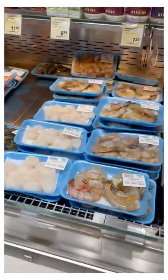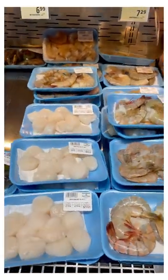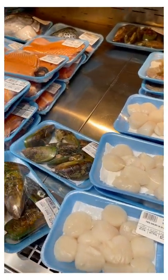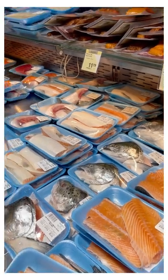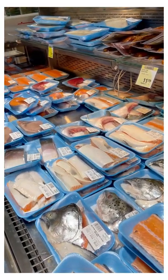Straight from the produce section I go to the meats, so let's head there. Meat and seafood is next, and things like scallops, mussels, and all the different types of fish that exist are good to eat.